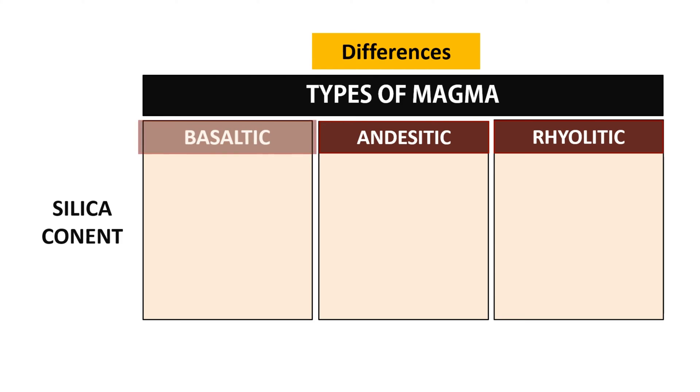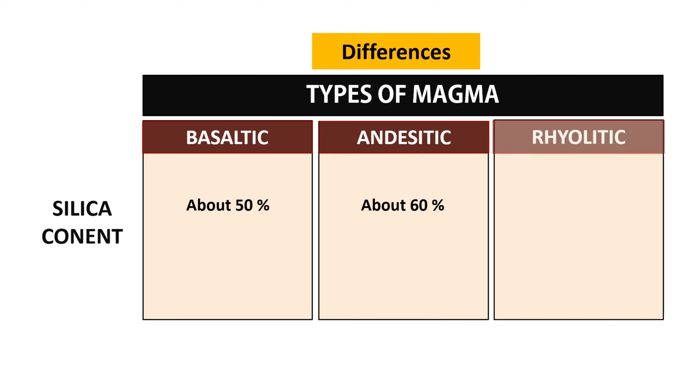The silica content in basaltic magma is approximately 50%. In andesitic magma, it's around 60%. And in rhyolitic magma, it reaches about 70%.